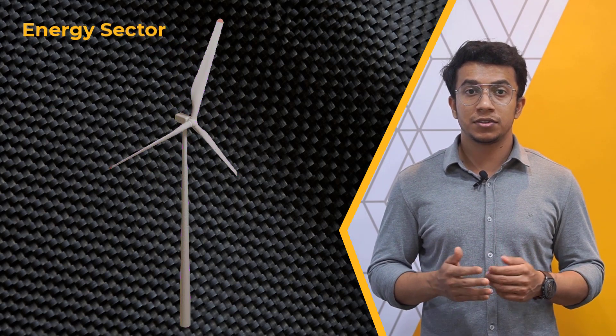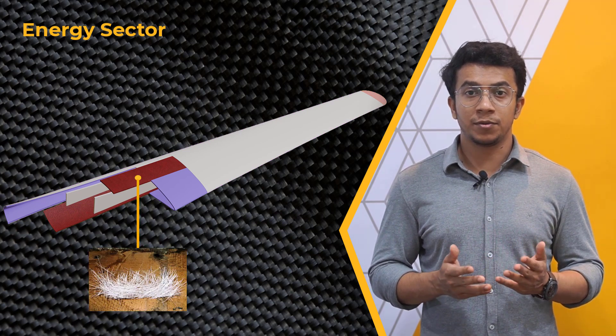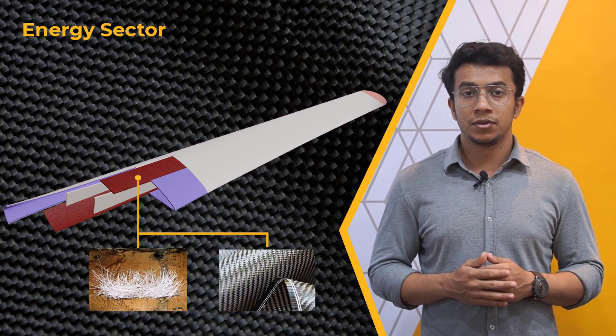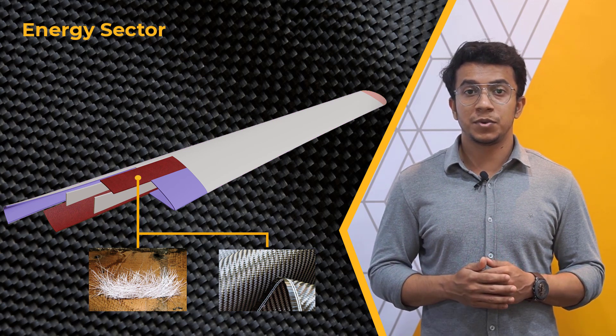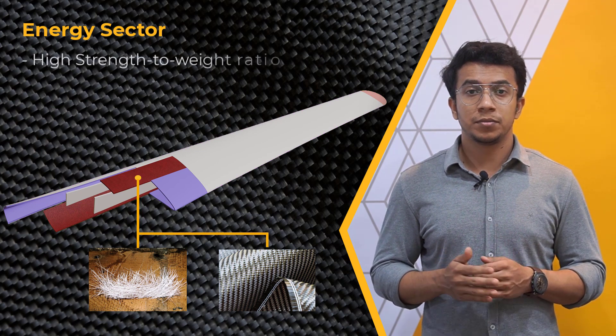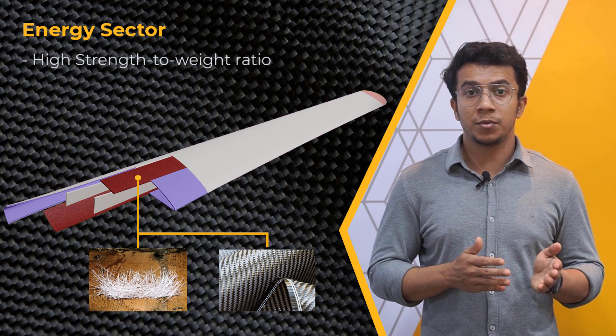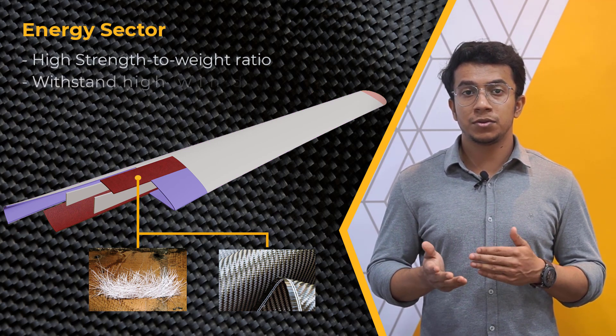In the energy sector, layered composites are widely used in wind energy blades due to their high strength, durability, and lightweight properties. Wind energy blades made of layered composites are designed to be efficient in capturing wind energy and converting it into electricity. They are typically made of fiberglass or carbon fiber, which are layered and bonded together using special resins. These materials offer high strength-to-weight ratios, making them ideal for wind energy blades, which must be able to withstand high wind loads while remaining lightweight.